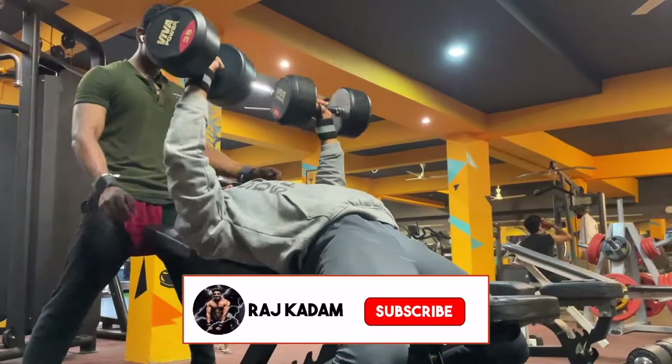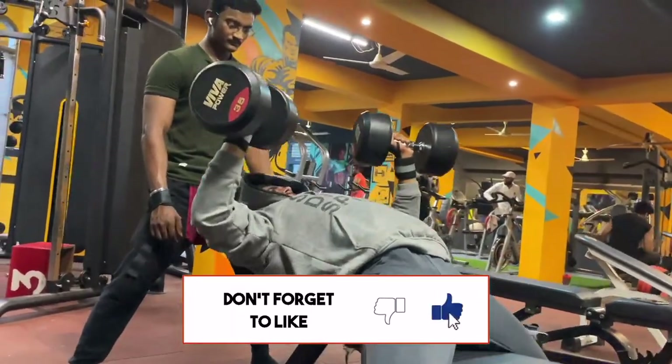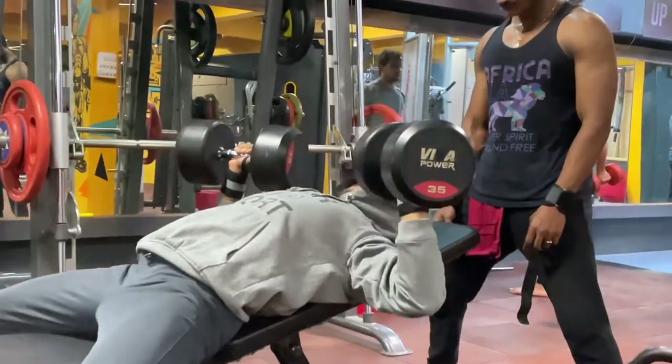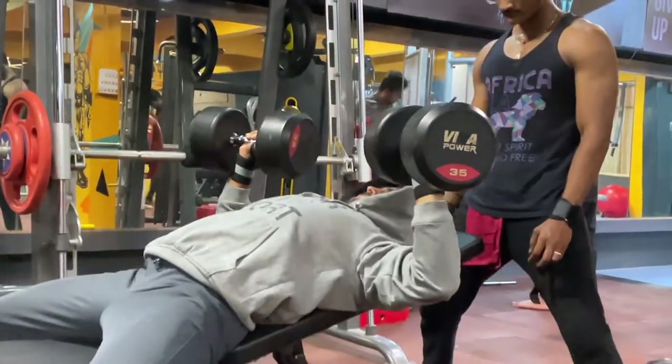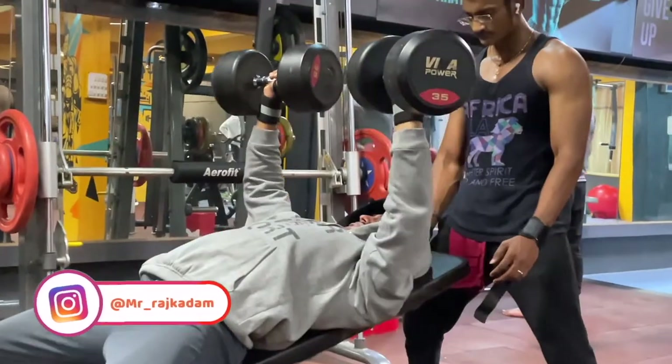The second exercise is the incline dumbbell bench press. In this exercise we are going to use dumbbells because dumbbells improve your mind-muscle connection and you can easily contract the muscle. When you perform this exercise, make a good mind-muscle connection. This exercise targets the upper part of the chest and you can go heavy on it too.